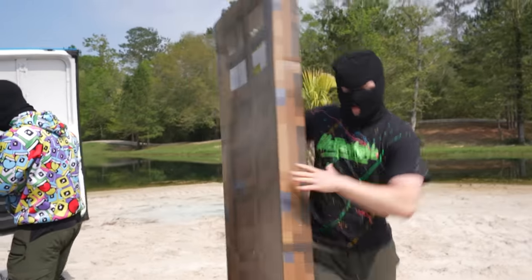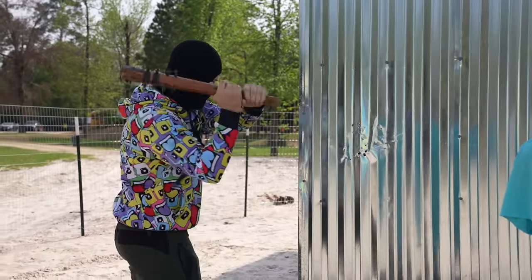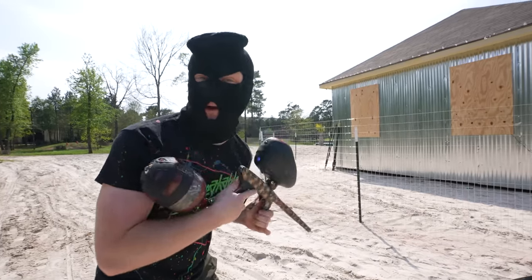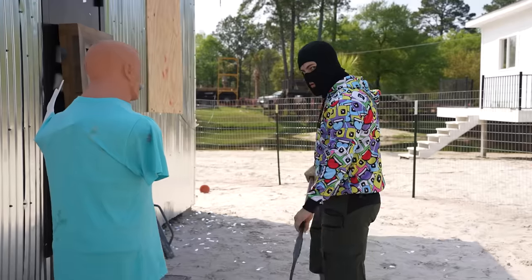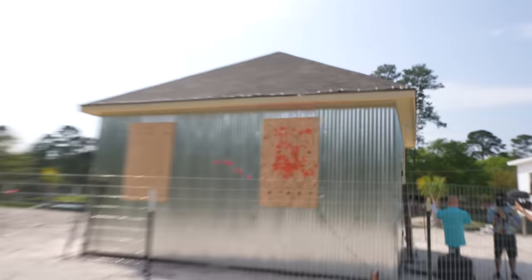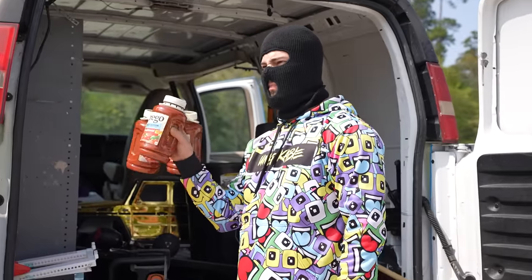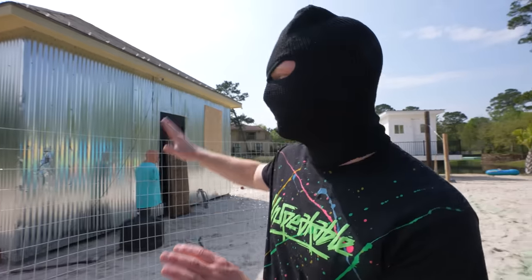What if we disguise it as a Minecraft door? Now they'll never know. Open Sesame! Let's see if those boarded-up windows can stand against this paintball gun. The window is still windowing. This is just the beginning of what we have in store.